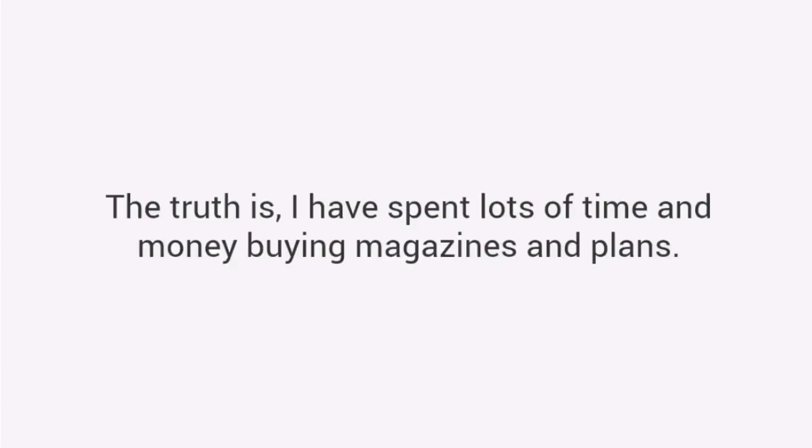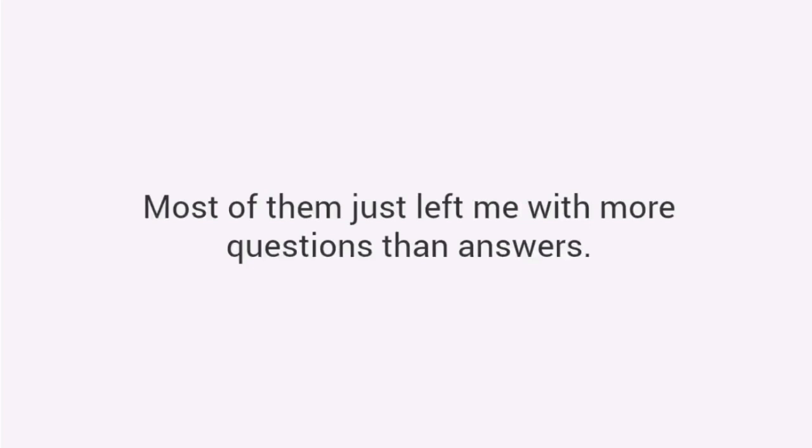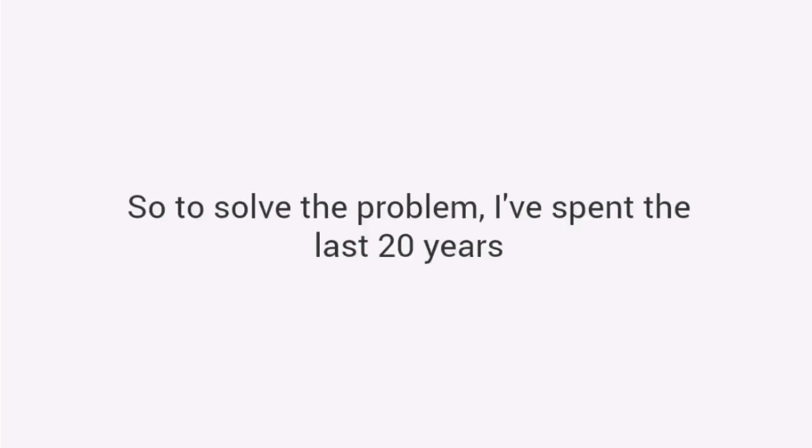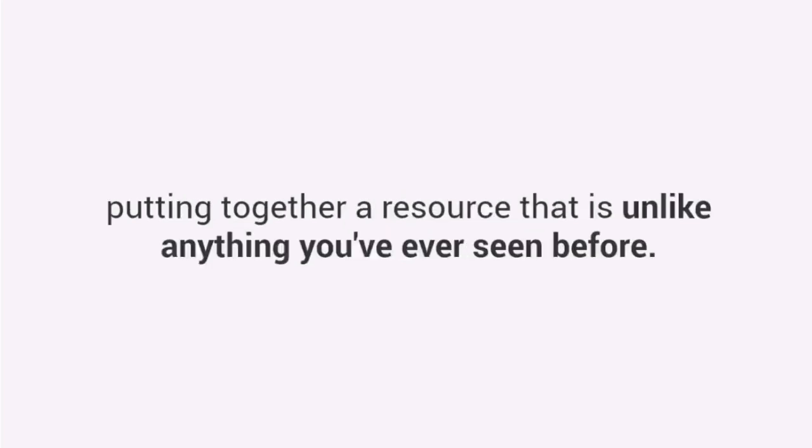The truth is I have spent lots of time and money buying magazines and plans. Most of them just left me with more questions than answers. I decided to change all that. So to solve the problem, I've spent the last 20 years putting together a resource that is unlike anything you've ever seen before.